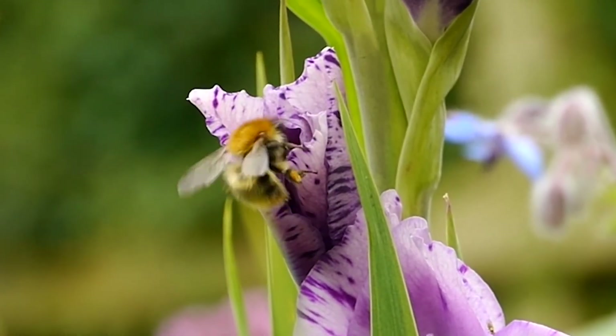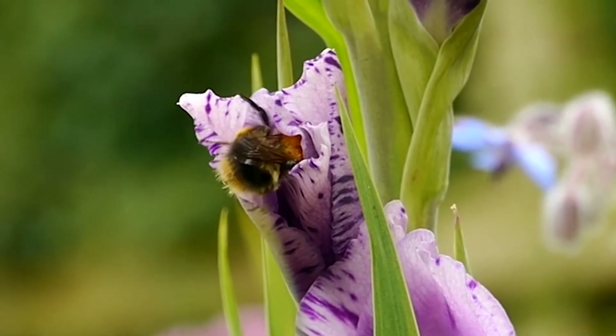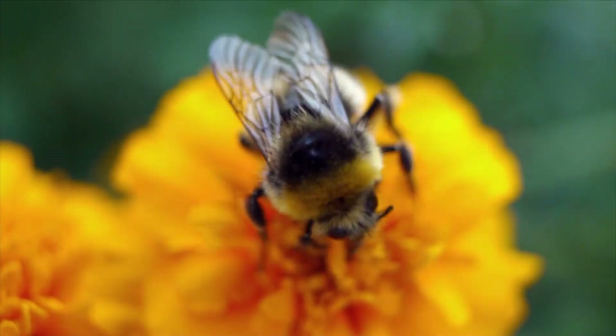My name is Peter Greystock and I use cutting edge molecular techniques to explore the effect parasites can have on vital pollinators like bumblebees.